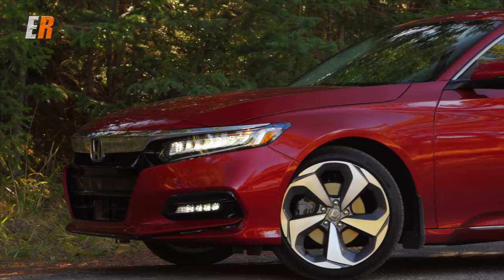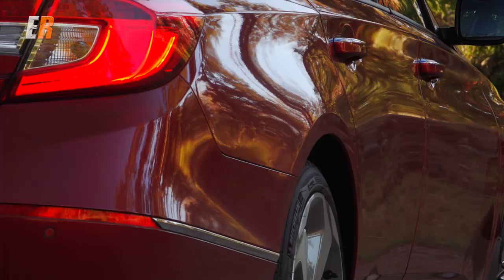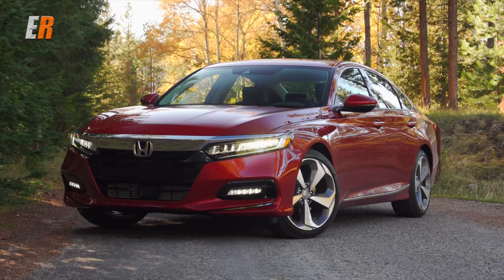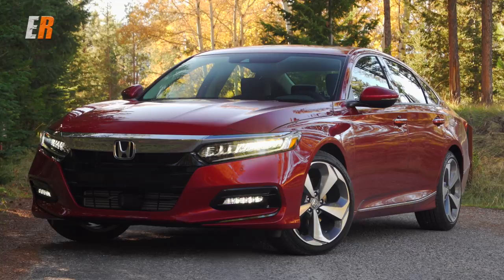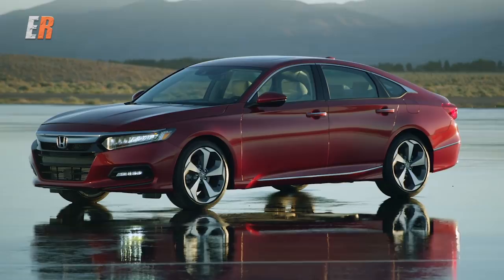If you're looking for a coupe, unfortunately that is no longer available at this time. The wheelbase of the new Accord is longer than the outgoing model, yet the entire car is actually shorter than the old Accord. It is also lower and wider. Initially when I saw it online I really wasn't a huge fan, but now in person it kind of looks better — it is growing on me.